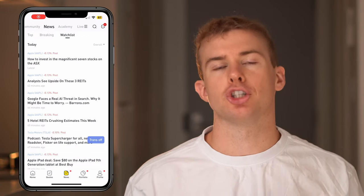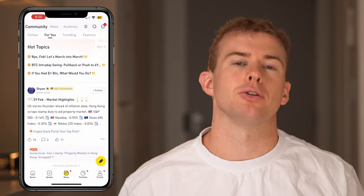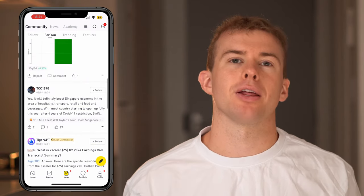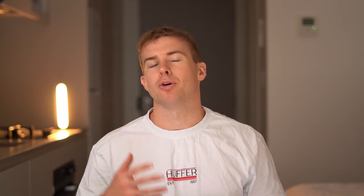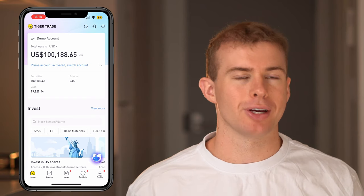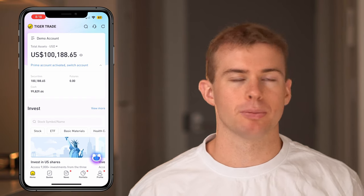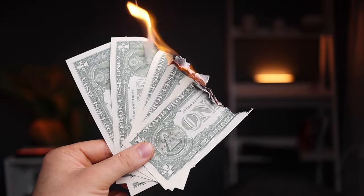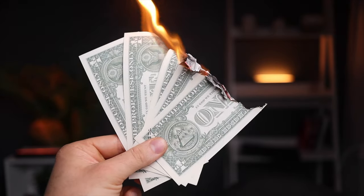Tiger Brokers also offers other features like a communities tab where you can share investments, news, or stocks you might want to buy and get feedback from other people in the community about your investment plans. There's also the ability to invest on a demo account where you're just buying stocks with paper money, so you can get used to the stock market without taking any risk with your own money.